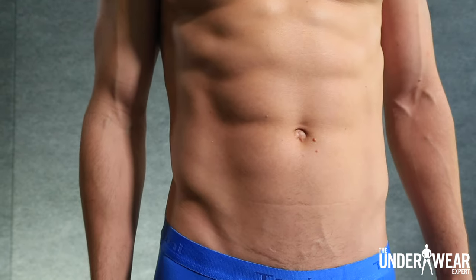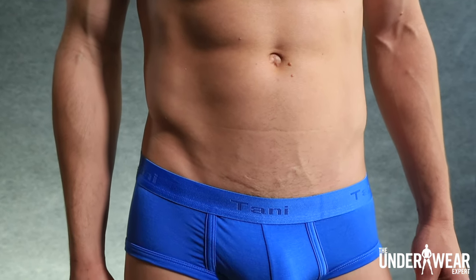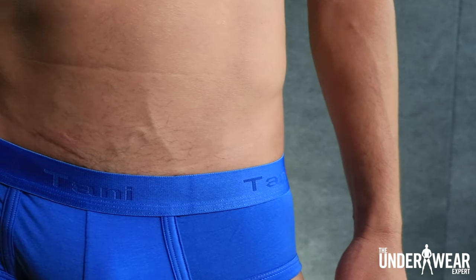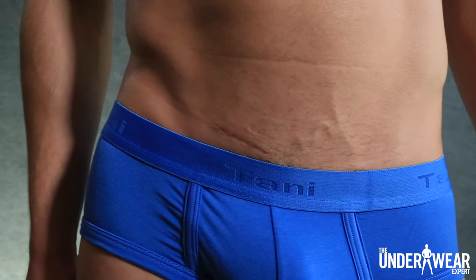The newest arrival from Tani is the Silk Cut Collection. It's the only men's underwear in the world made with Micro Modal Air technology. The Silk Cut Collection features a fabric that is both thinner and more durable than silk. According to the brand, the Silk Cut Boxer Brief drapes to the shape of your body for a level of comfort you've never experienced before, while at the same time wicking sweat away from your body to keep you naturally cooler.